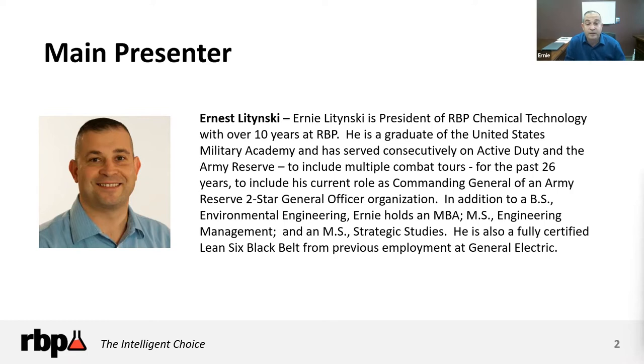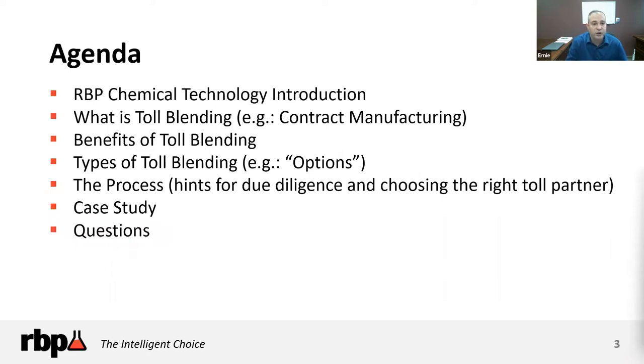My goal today is to provide you a little background on what contract manufacturing, toll blending, or outsourcing of chemical manufacturing is. We'll talk about what toll blending is, the cost benefits and tradeoffs, the types of toll blending you could do, the process and due diligence in selecting a toll blending partner, and we'll close out with a short case study and then take questions.